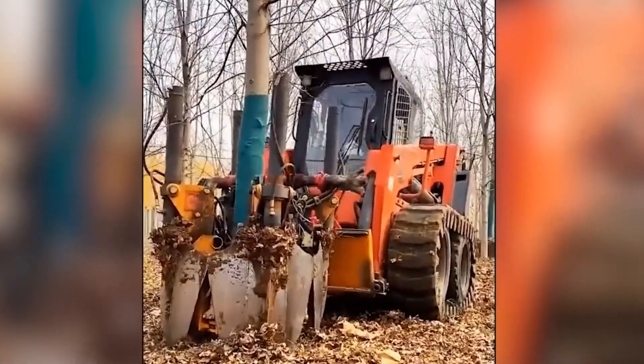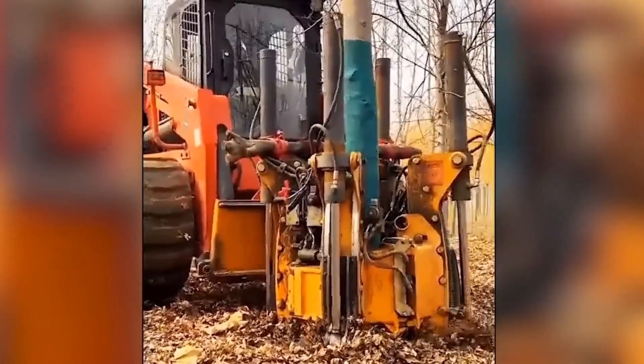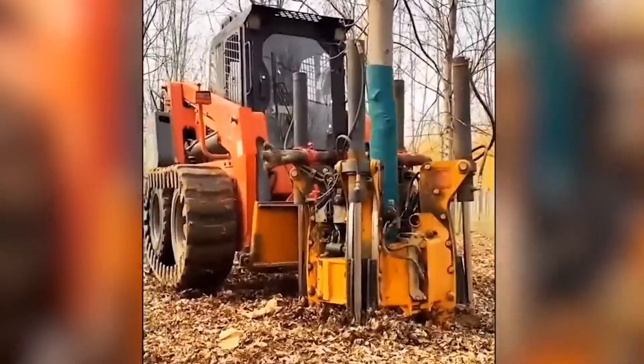How to dig up large trees — you've already seen, but now you're facing a technique with specialized equipment that is clearly different from its competitors in operation.